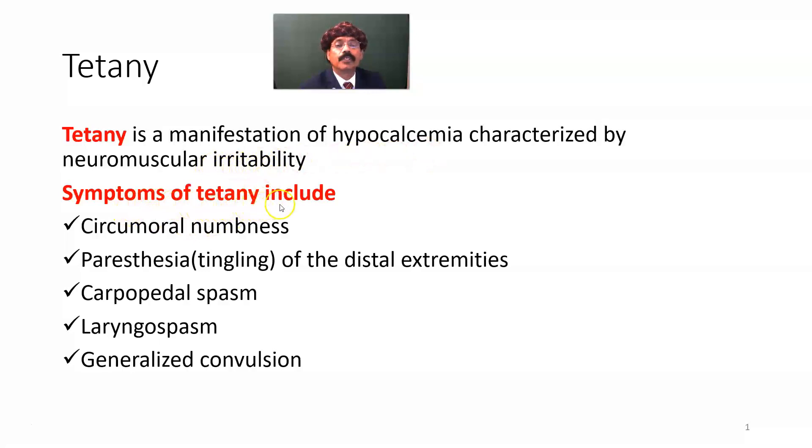Symptoms of tetany include circumoral numbness — numbness around the mouth cavity — paresthesia, tingling of the distal extremities, carpopedal spasms — spasm of the hand and the feet — laryngeal spasm — spasm of the muscles of the larynx — and generalized convulsion.